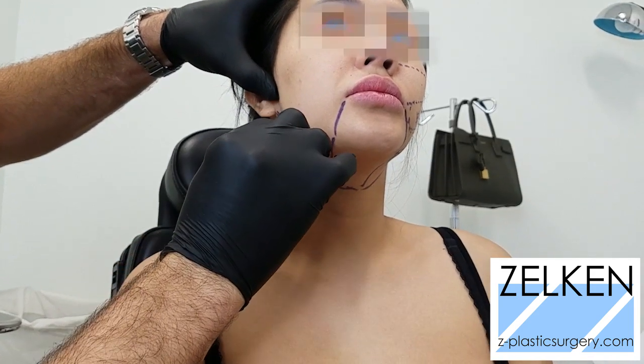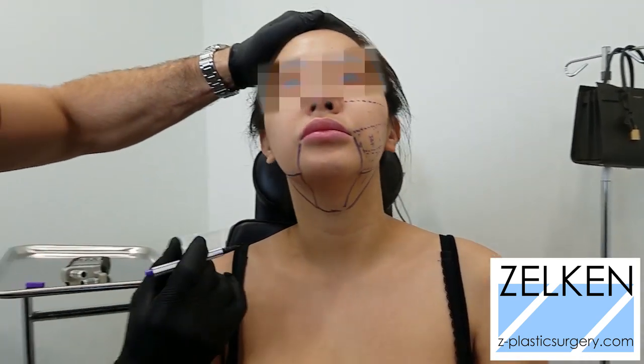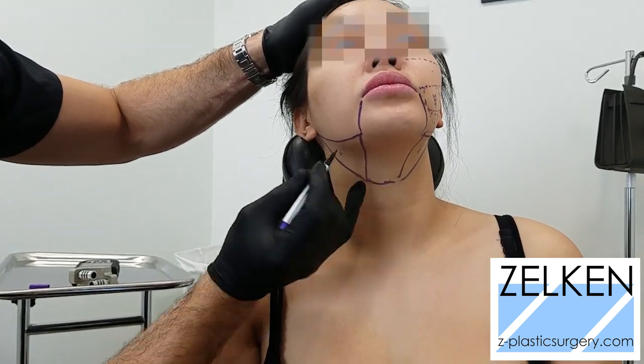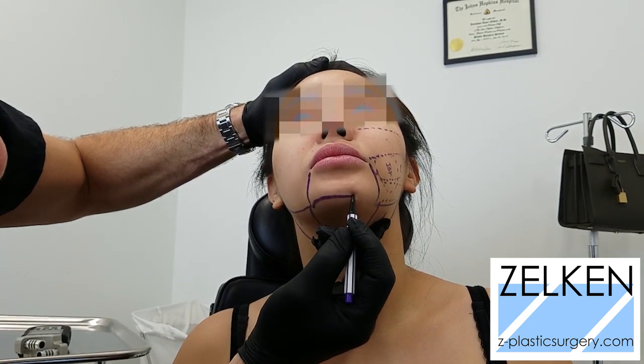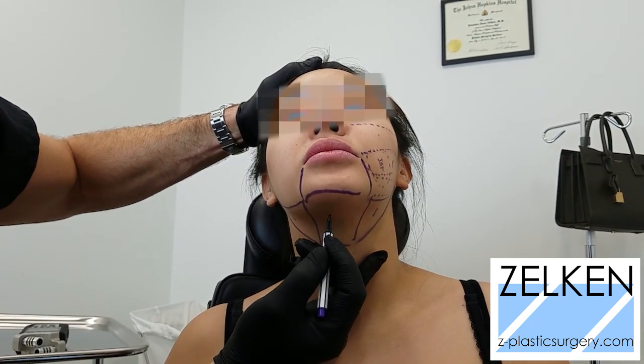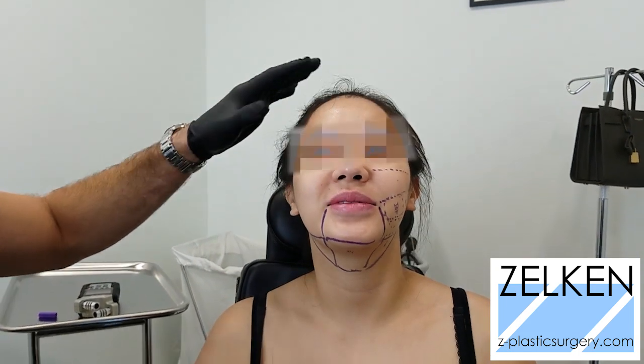That's area one. Area two. Area three — time to show.